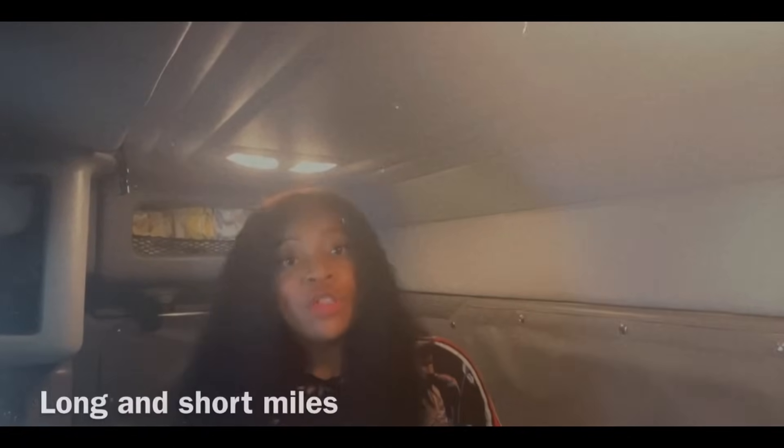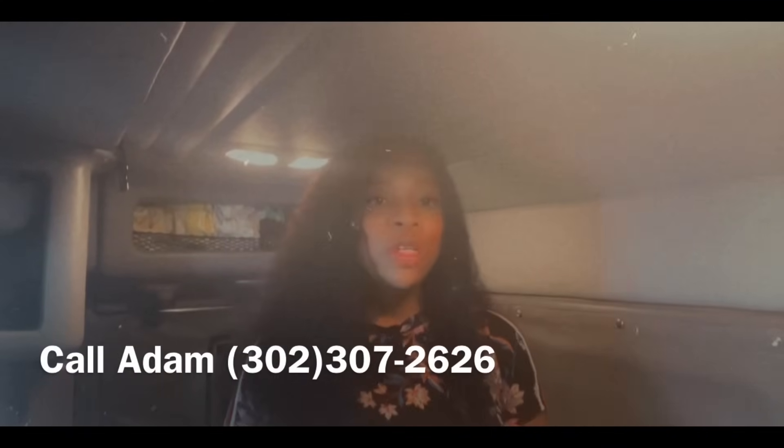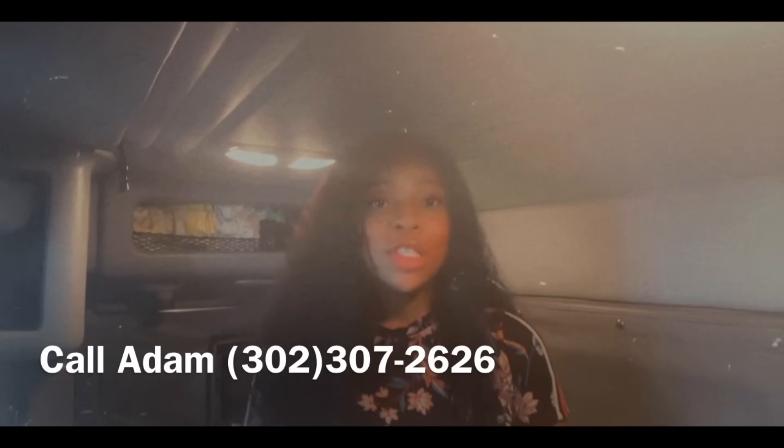If you are an owner-operator, 88% of the gross will be paid to the drivers. Energy Trucking mainly works for Home Depot, Amazon, UPS, and Fora Air. They provide long and short hauls. For more information, you can give Adam a call at 302-307-2626.